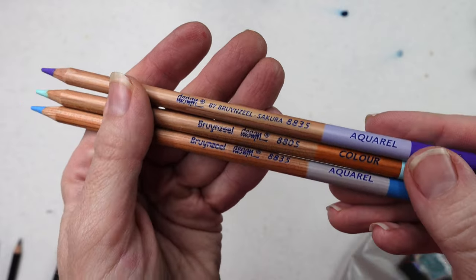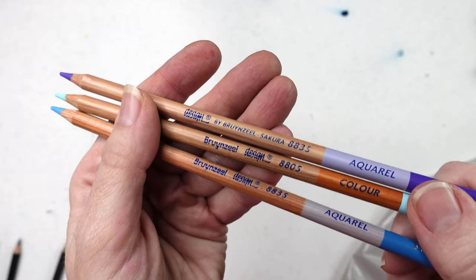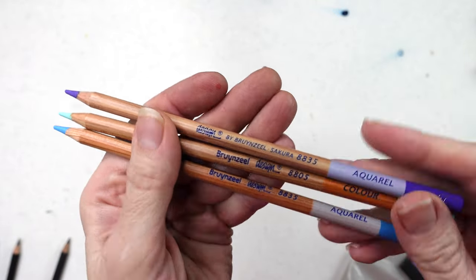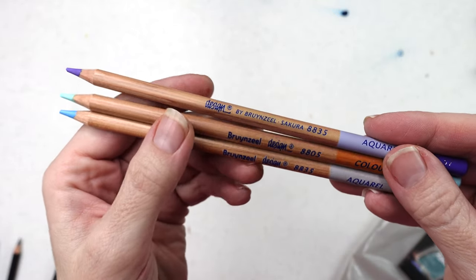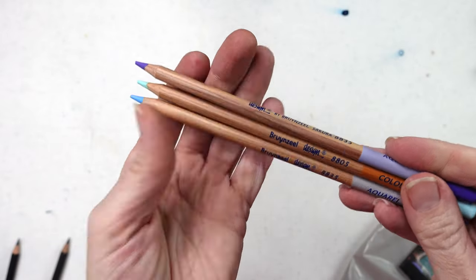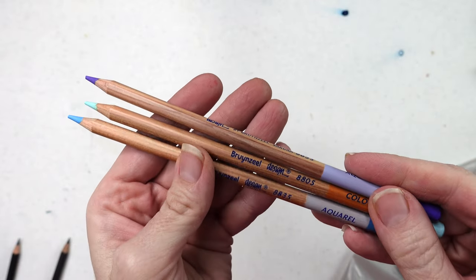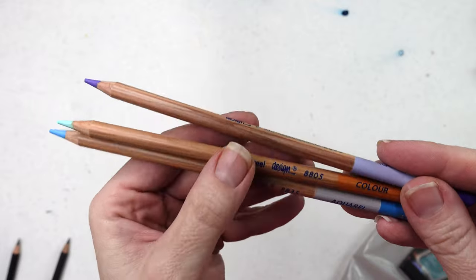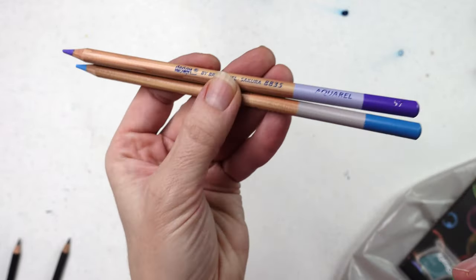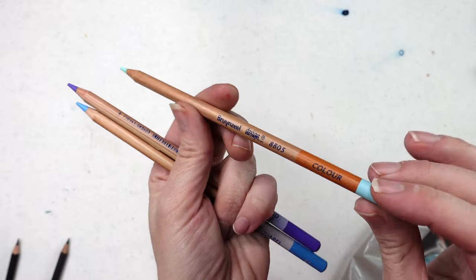I feel like Bruynzeel Design does not get enough attention in the art community on YouTube. They're not widely distributed — you can find them online at Jerry's and Blick's but they're not always available in stores. I bought two of the watercolor aquarelle pencils and then one solid colored pencil.